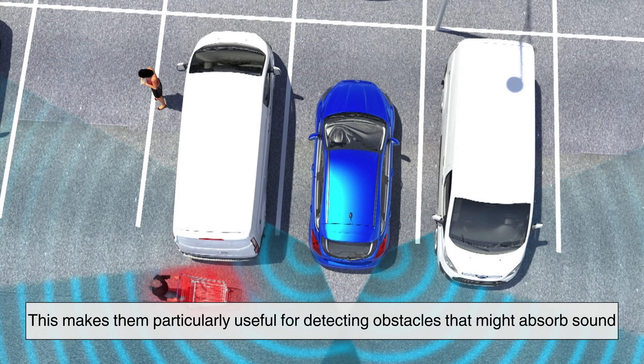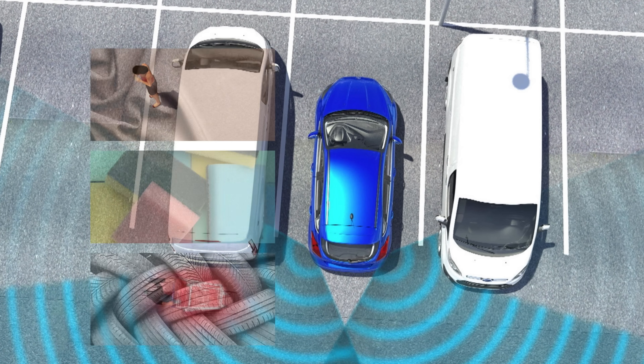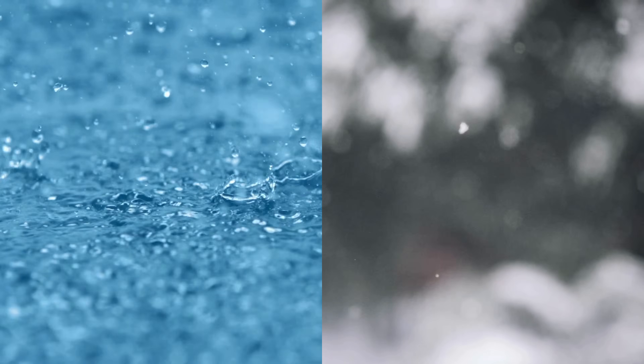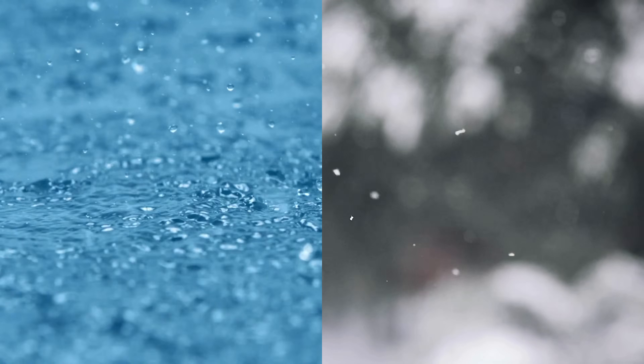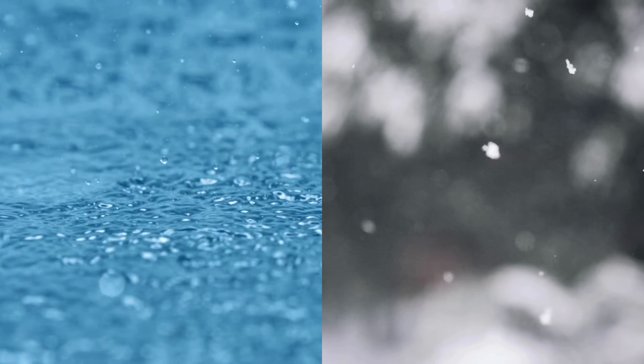This makes electromagnetic sensors particularly useful for detecting obstacles that might absorb sound, such as soft materials or irregularly shaped objects. They are also less affected by environmental conditions like rain or snow, which can sometimes interfere with ultrasonic waves.